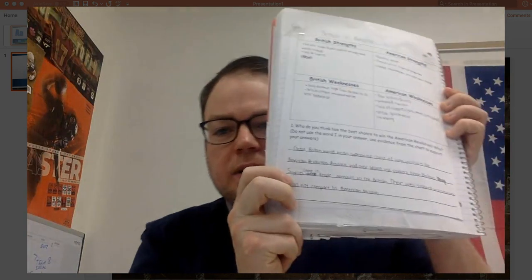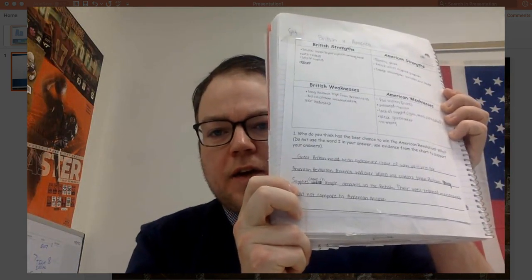You're going to have British Strengths, American Strengths, British Weaknesses, American Weaknesses. Then down at the bottom, you're going to have a 7-up sentence based on your notes.